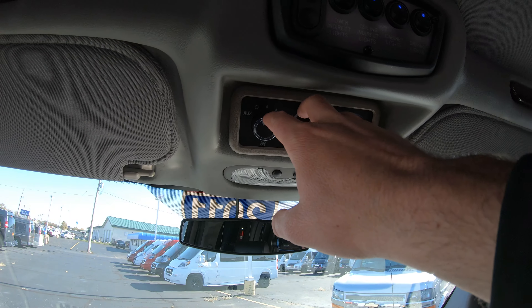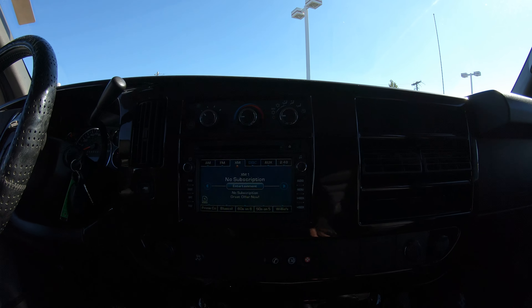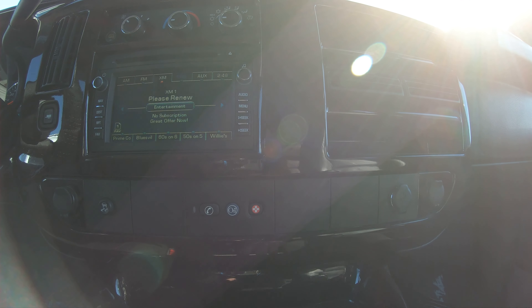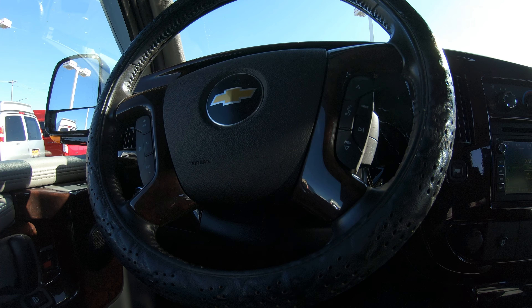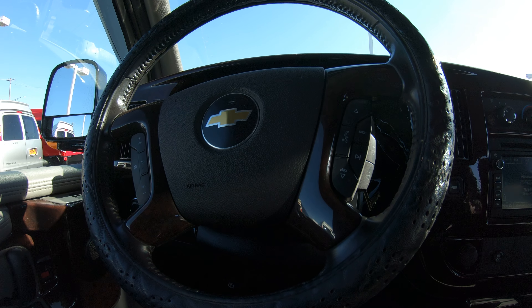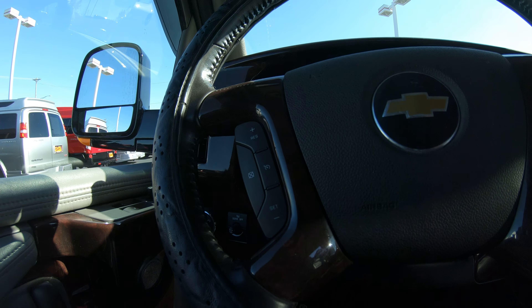Right above the radio screen are all your controls to operate the front AC and heat system, and up top are the controls for the rear AC and heat system that you can override from the front. Up front you'll also notice upgraded wood-grain trim to match the conversion van's interior. You can program your phone directly into this van and answer calls by hitting the button on the steering wheel, with audio through the speaker system. Radio controls are on the right side of the steering wheel and cruise control settings are on the left.